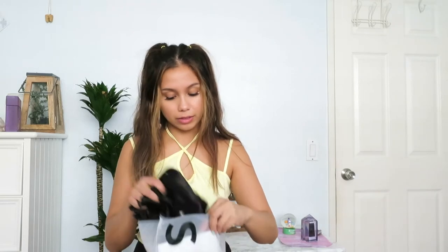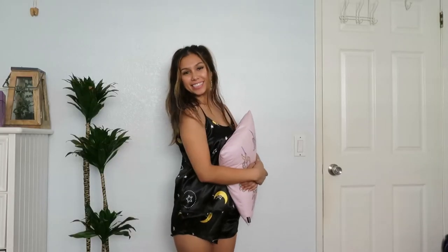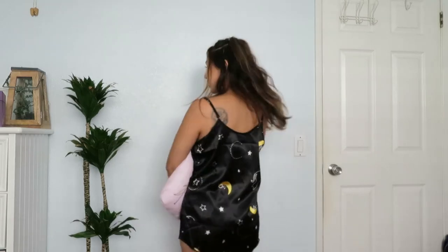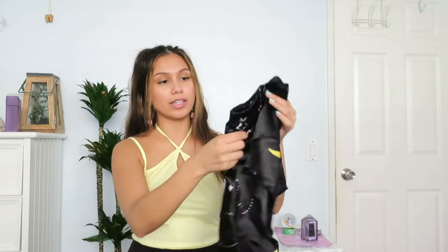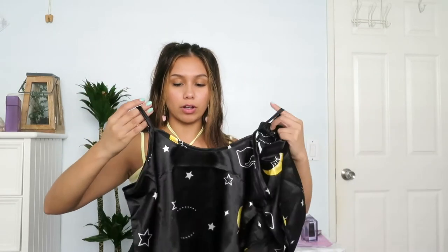Now we have sleepwear. I got this silk top and bottoms set and I think it is the cutest thing ever. I don't really have cute sleepwear so I'm excited to actually feel happy when I'm sleeping during quarantine. It has moons and stars all over it and it's really soft and silky. I got these in a size medium.